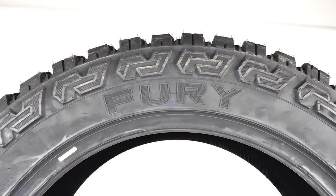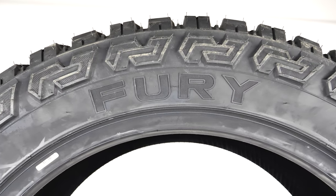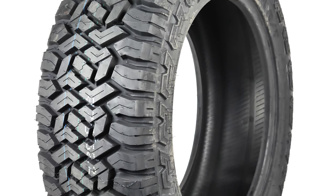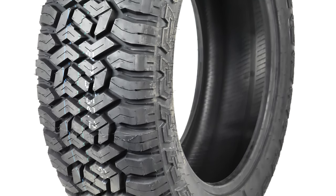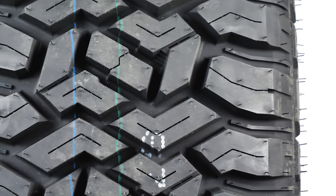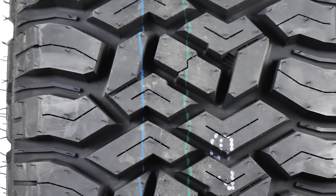It also has 3-ply construction to withstand punctures and minimize tread wear. One drawback the Country Hunter has is the limited number of sizes available. But falling into the mid-range price category of truck tires, the Country Hunter's price point is very reasonable, at just around $1,000 for a set.